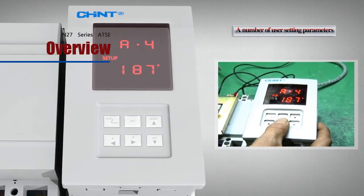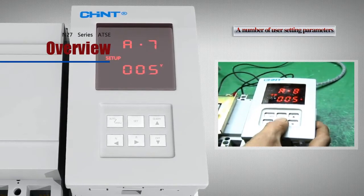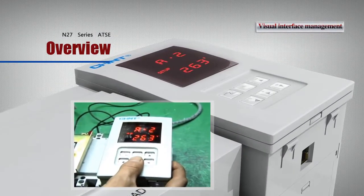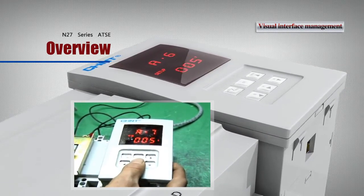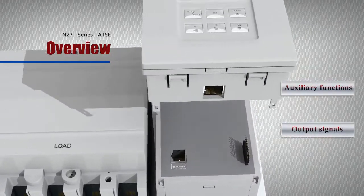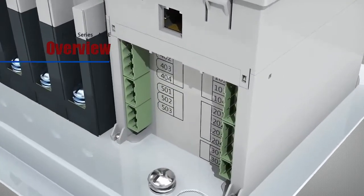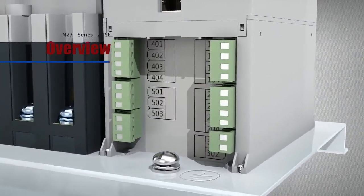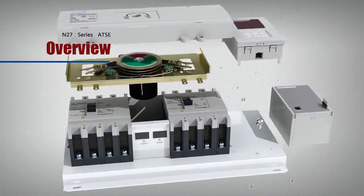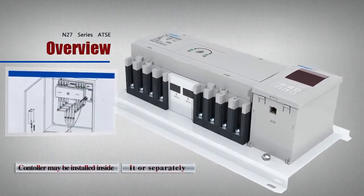A number of user setting parameters and a visual interface management allow users to set parameters as necessary to minimize the risk of selection error. Visual interface enables convenient and direct debugging. Complete auxiliary functions and output signals enable users to connect relevant terminals as necessary. The controller may be installed inside or separately.